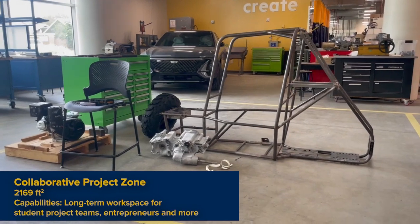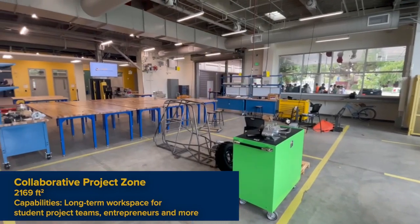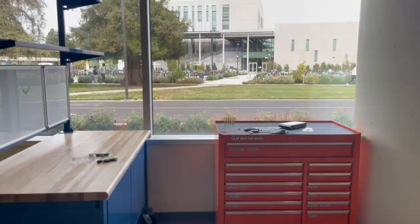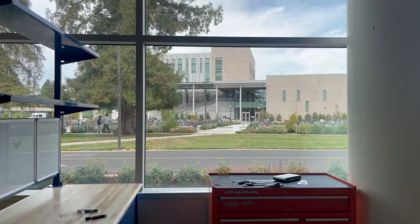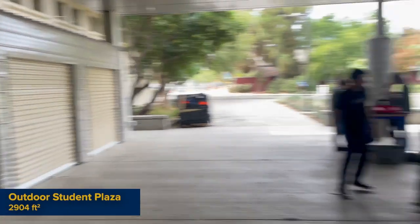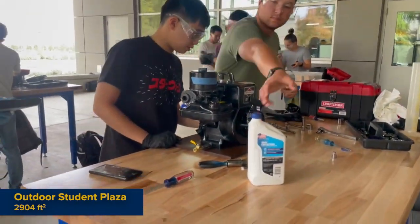Welcome to our largest area yet. This is the collaborative project zone, which is home to many of our competitive student project teams. Whether you're working on a senior design project or a startup, you can take a space for yourself here and just create. We've got work benches with hand tools and other equipment available for borrowing and checkout. Sometimes this work spills out into the student plaza, which is open as a workspace as well. The garage on the plaza is expanded storage, housing large-scale project teams like Formula Racing and Baja SAE.